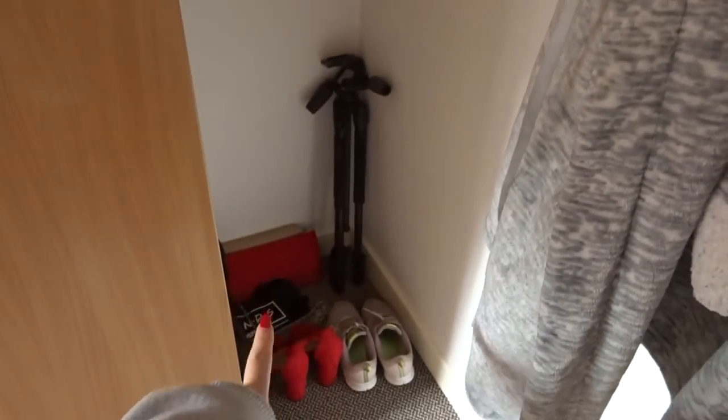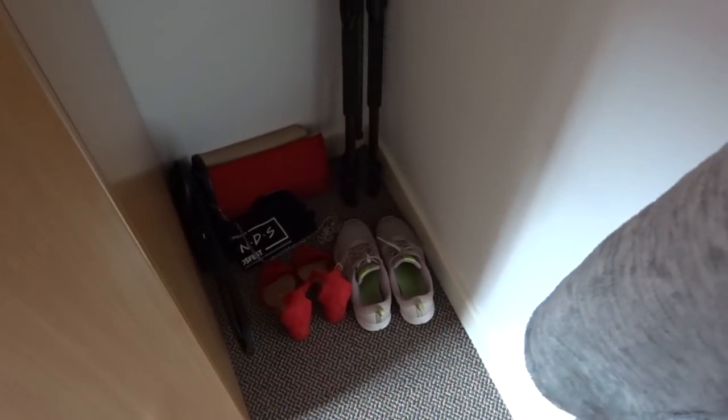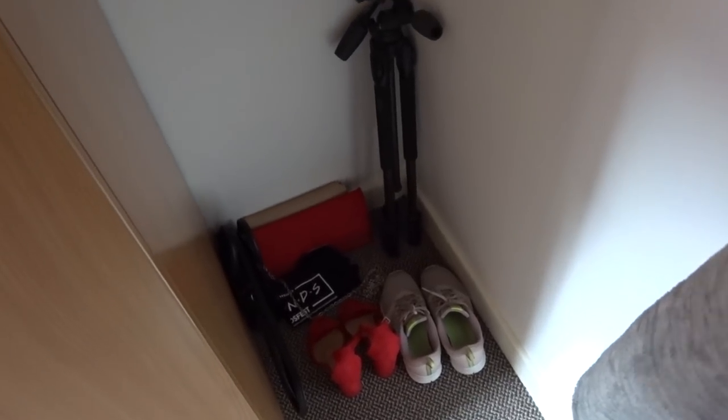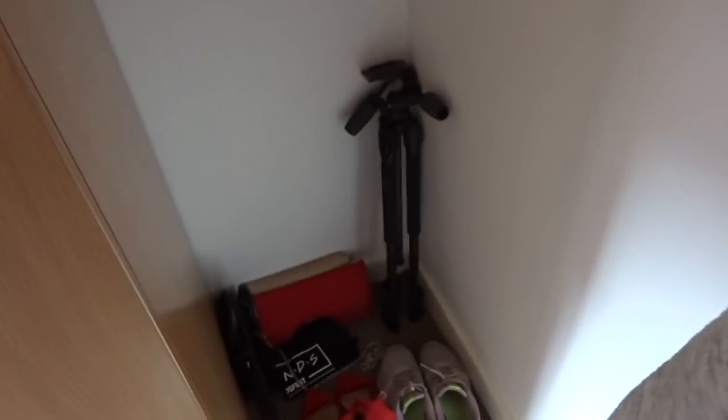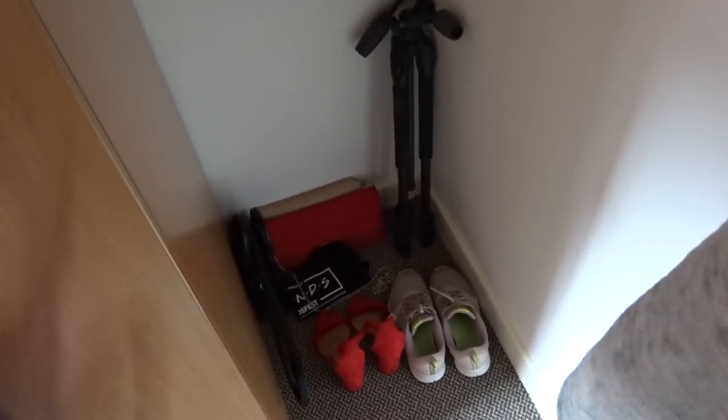We'll start as we first walk in the door. I have this little corner here which currently has basically too many shoes, so I had to put some on here. It's got my running trainers which I just reach for and wear frequently, another pair of heels, my tripod, a couple of bags — like my going out bags, clutches, and then also my friend's bag.